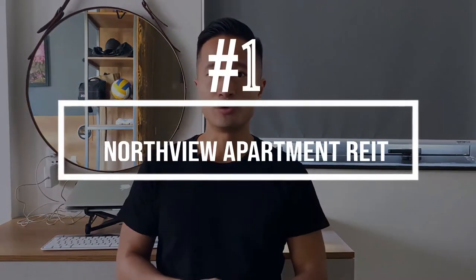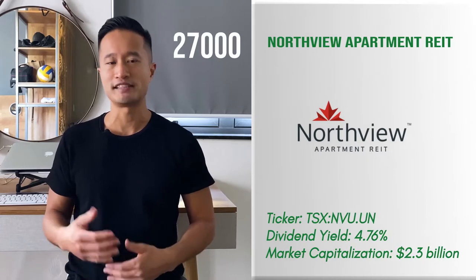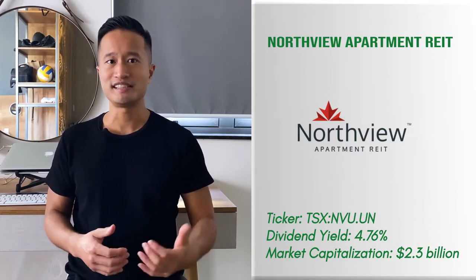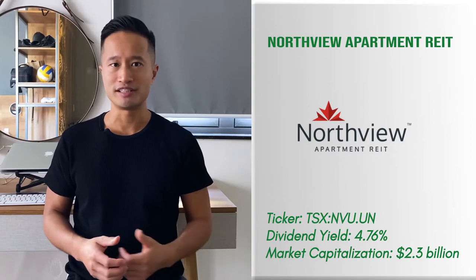REIT number one: Northview Apartment REIT. This is a stable residential REIT that owns a portfolio of more than 27,000 units across eight provinces and two territories. It offers its shareholders a decent dividend yield with a sustainable payout ratio. Where most residential REITs offer low dividend yields, Northview offers one of the best due to its high quality portfolio.